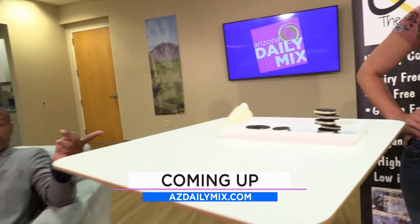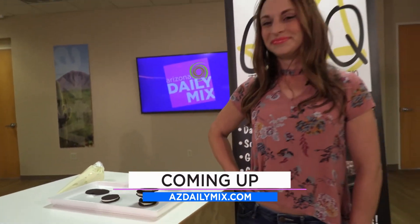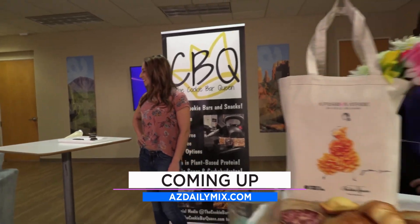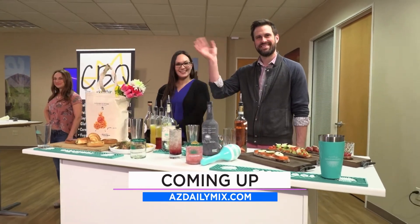Coming up later in the show, we've got some great healthy food — we're going to be talking Oreo cookies after the break, and how these are not Oreos but they're healthy, thanks to the Cookie Bar Queen. And we are talking a fashion show with flair — Fashion Affair — we'll get some history about what's going on out at Fashion Square Mall when we come back.